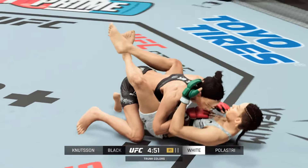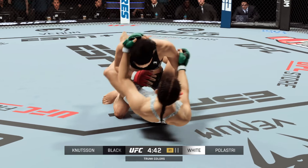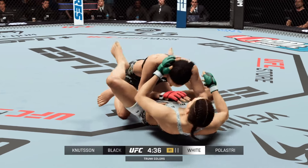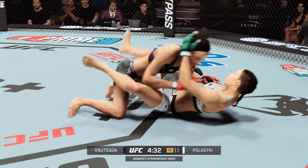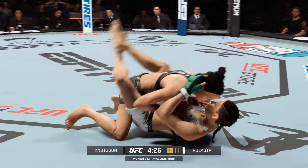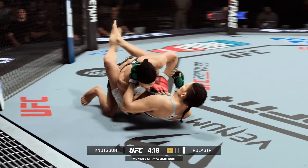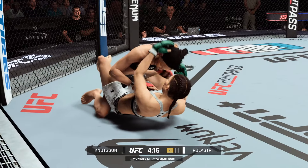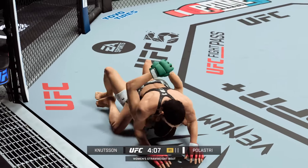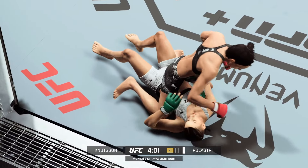Beautiful takedown. Trying to recover full guard there. She's in trouble. Good work from her here from bottom position. Really doing a nice job getting these shots home on the ground. It's a mount. Continuing to stay busy here on the ground.